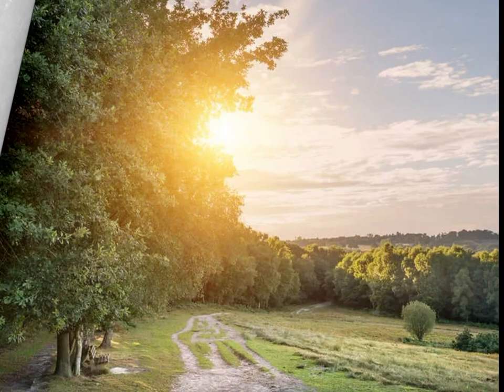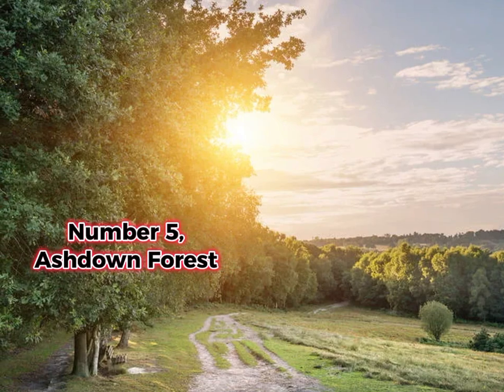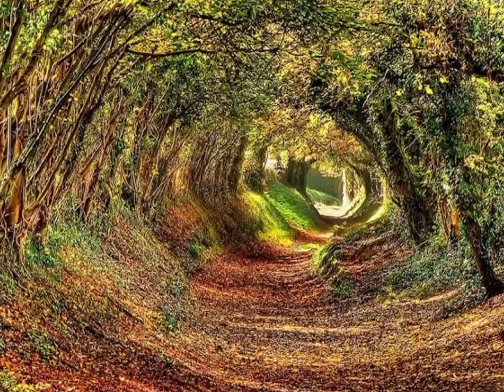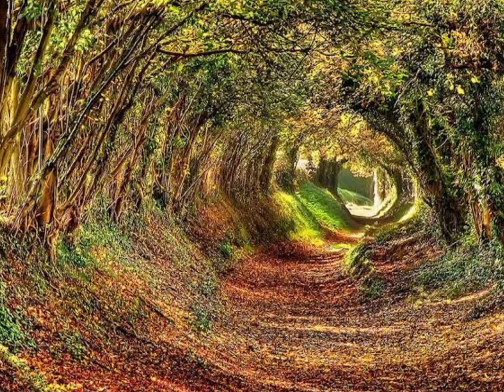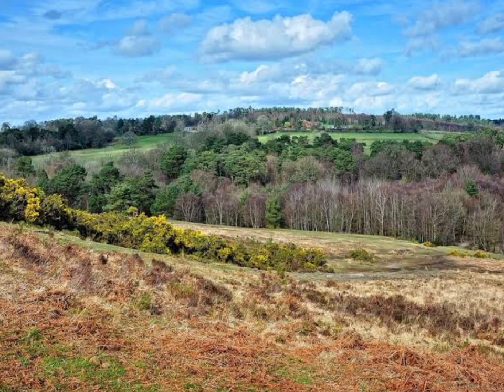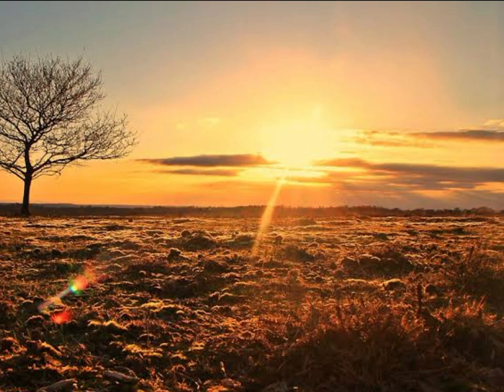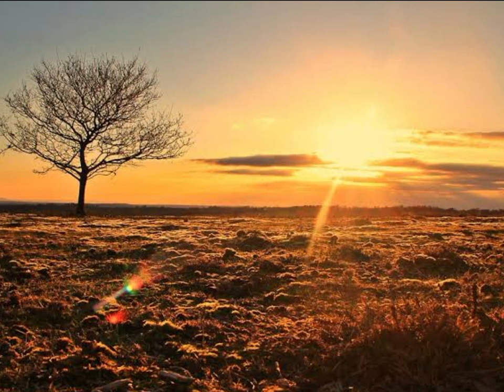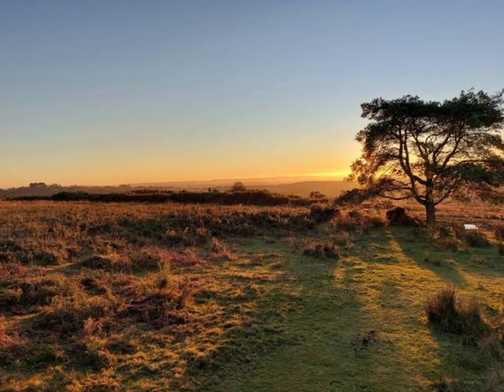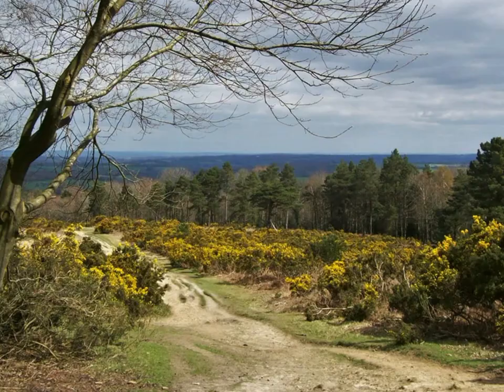Number five: Ashdown Forest. If Ashdown Forest feels vaguely familiar, that might be because it's where A.A. Milne got the inspiration for his Winnie the Pooh stories. Situated in the High Weald Area of Outstanding Natural Beauty, there are some pretty spectacular views across the Sussex countryside, as well as plenty of flora and fauna thanks to its large areas of heath land — a rare habitat in the UK. There are two Winnie the Pooh walks which can be downloaded from Ashdown Forest's website.